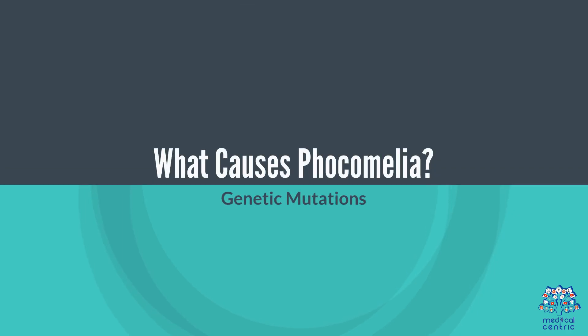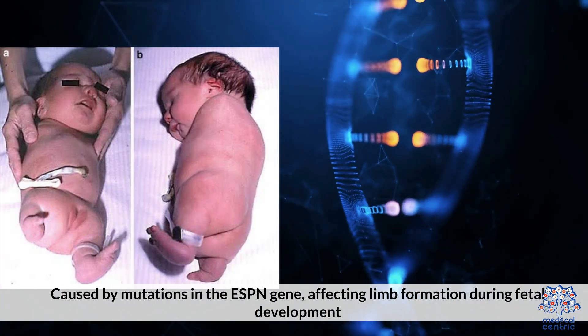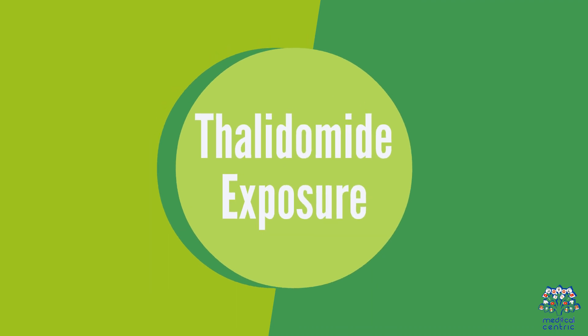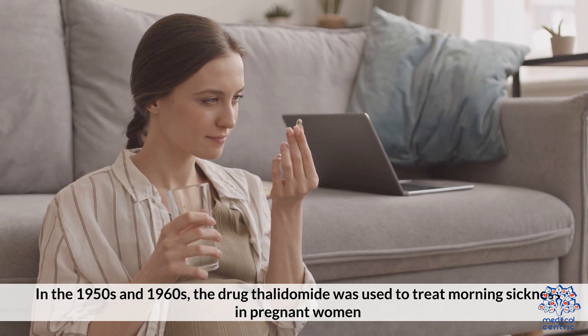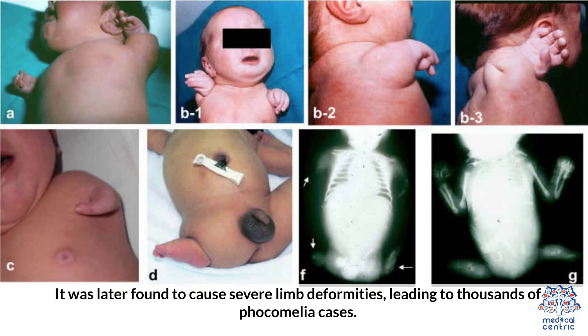2. What causes Focomelia? First, genetic mutations — caused by mutations in the ESPN gene affecting limb formation during fetal development. Some cases are inherited, but many occur spontaneously. Second, thalidomide exposure: in the 1950s and 1960s, the drug thalidomide was used to treat morning sickness in pregnant women. It was later found to cause severe limb deformities, leading to thousands of Focomelia cases.